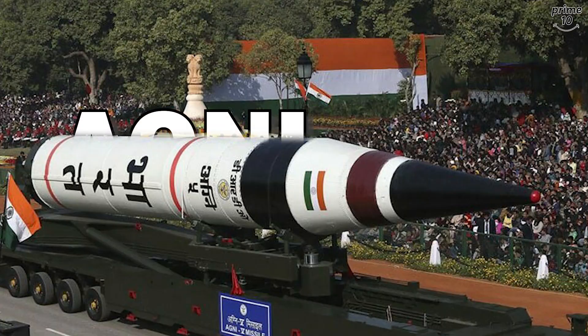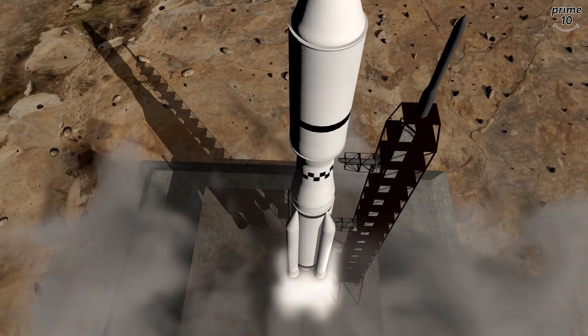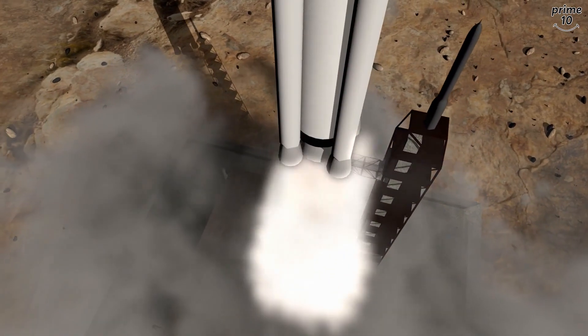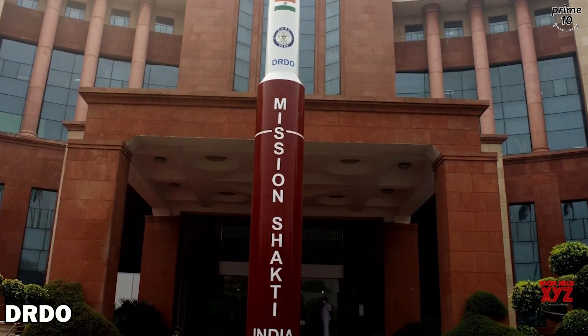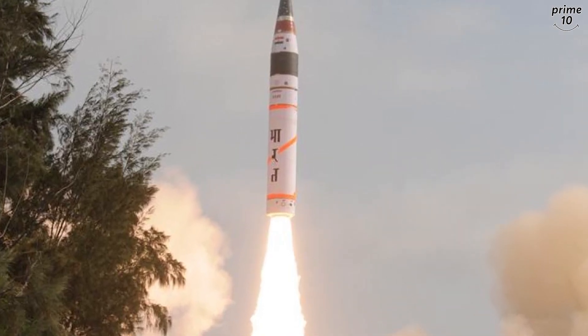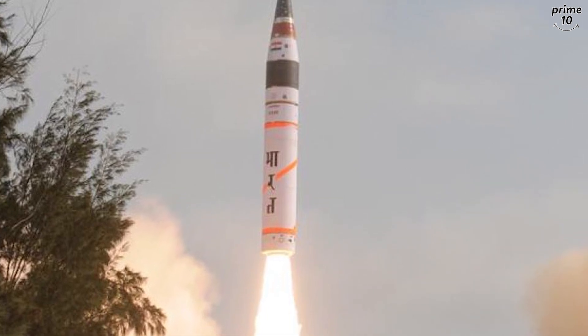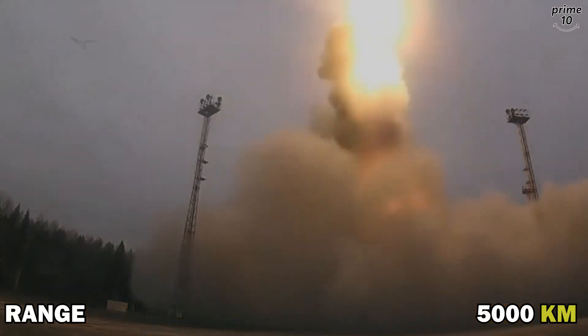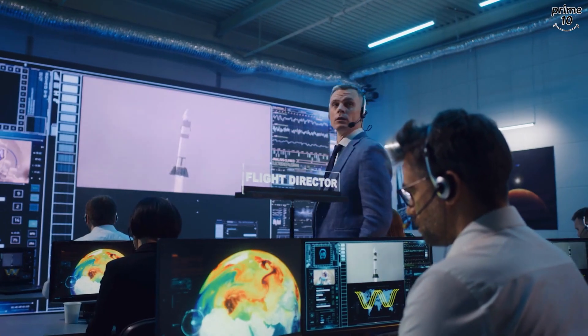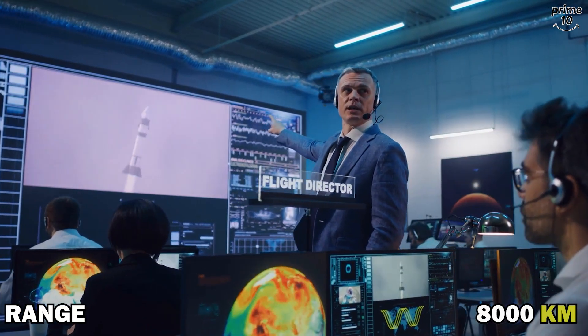Number 6: Agni-5. It is an intercontinental ballistic missile developed by the Defense Research and Development Organization of India. Agni-5 is part of the Agni series of missiles. Its range has been stated by the Government of India to be 5,000 kilometers, but many experts — especially Chinese experts — believe the missile has a range of 8,000 kilometers.